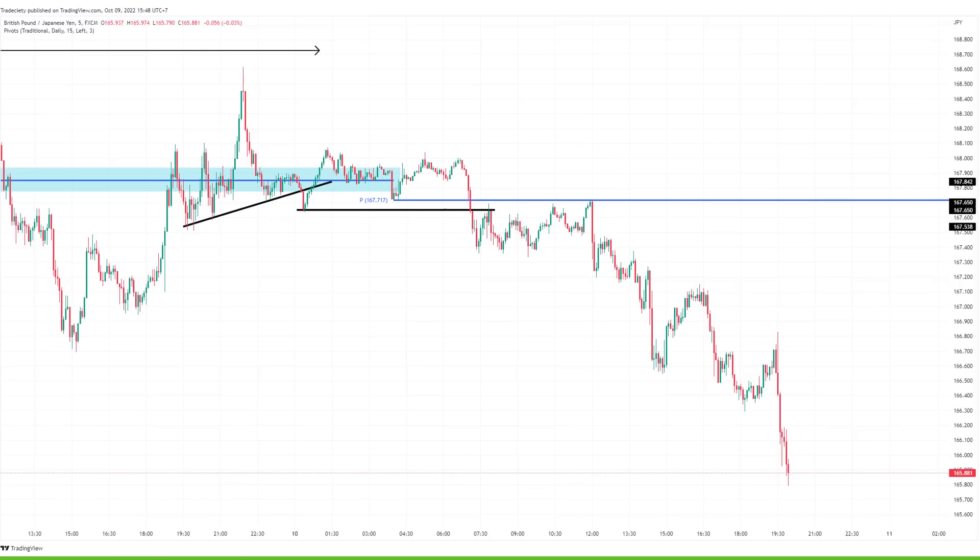That's the point of any trading system. You want to find a pattern like this many, many times and trade it in exactly the same way for dozens and dozens of times. When the winners are larger than the losses and you have enough winners to cover your losses, you'll end up with a winning trading system.